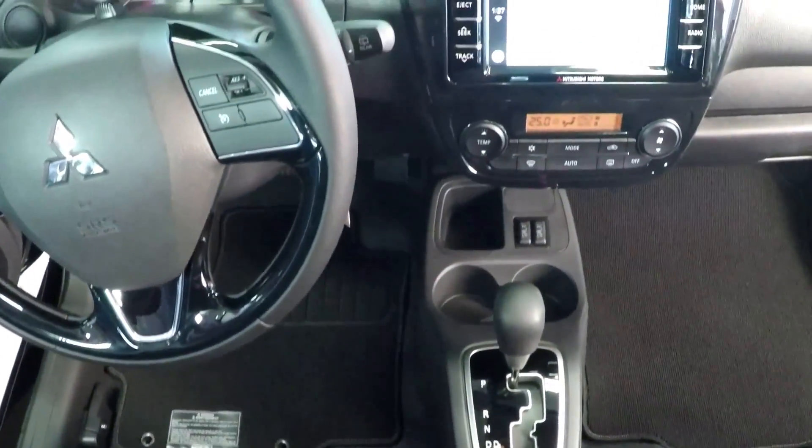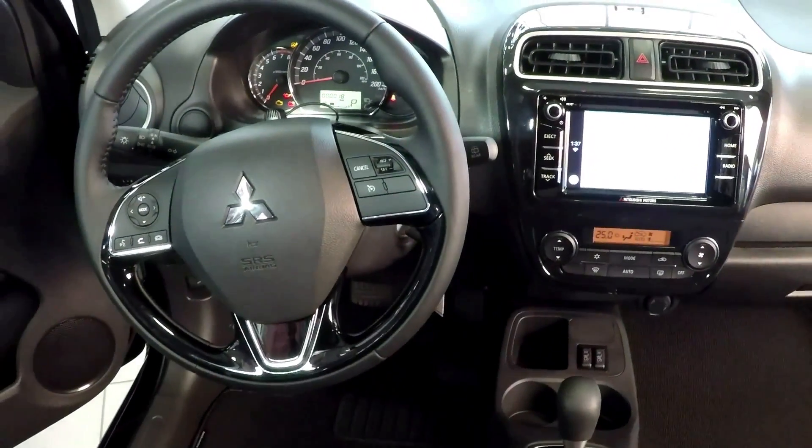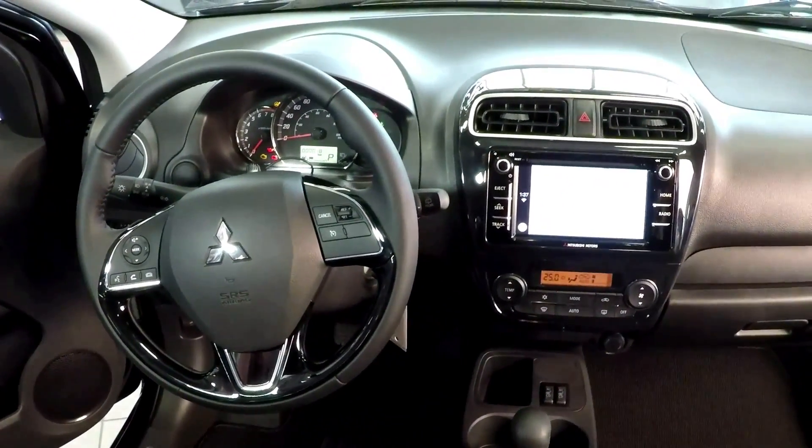Now the interior has been made with really substantial upgrades. It has been redesigned with a black piano finish accent, which really adds a sophisticated look and a nice ambience to the cockpit.